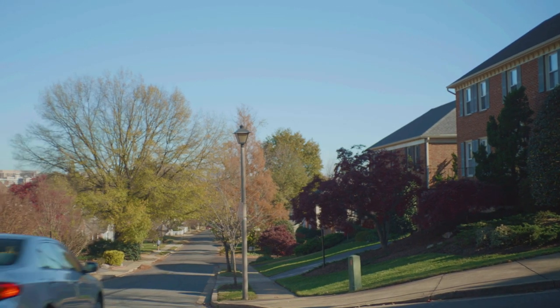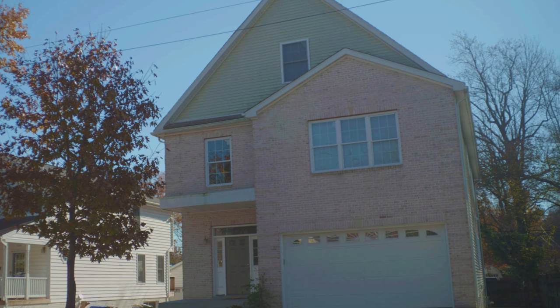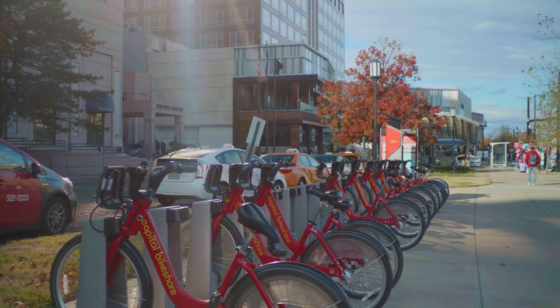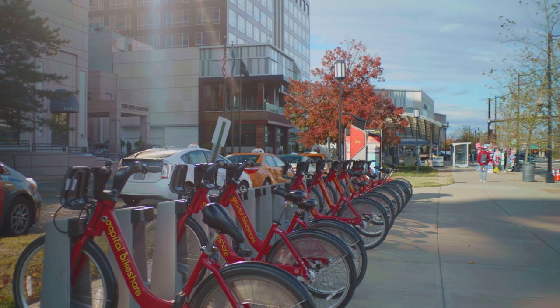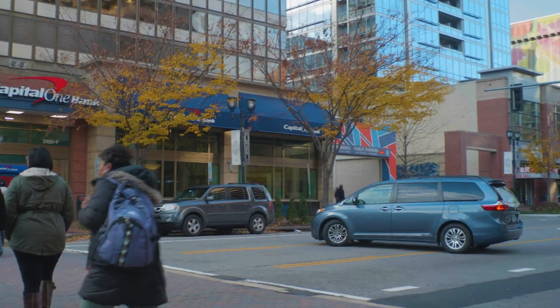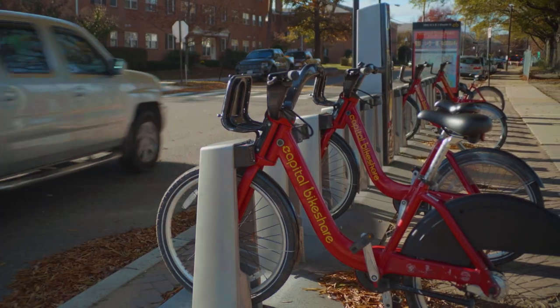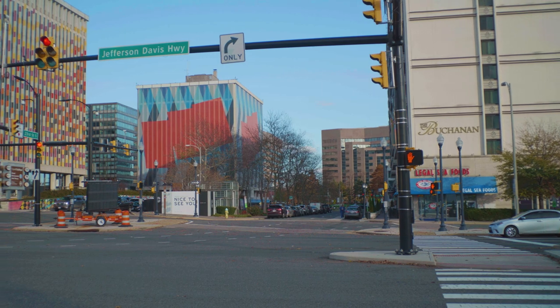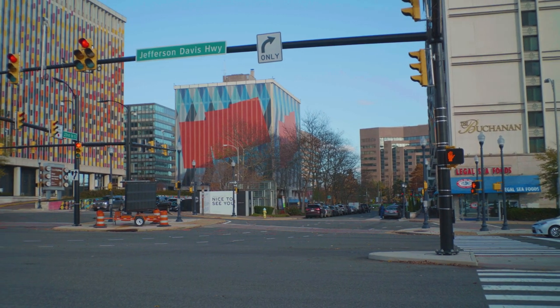If you prefer something that's renovated or you have a size requirement, we'd love to provide more information for you. Whether you walk, drive, bike, or metro, Crystal City is a very convenient location. It has achieved a walk score of 84, a bike score of 83, and a transit score of 71, making it one of the top Arlington options across the board.